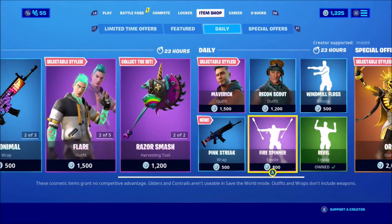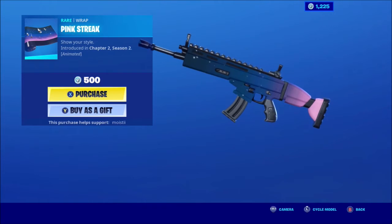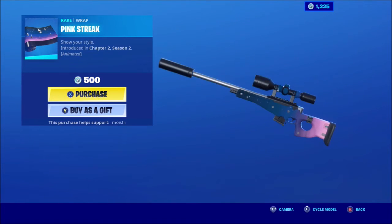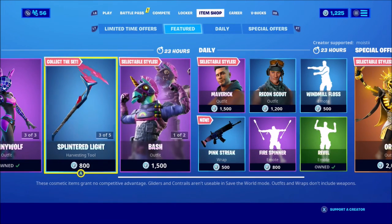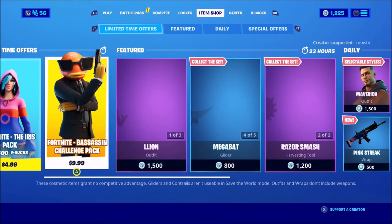We have Pink Streak — you know how I feel about wraps, but this is pretty cute so I'll buy it. Psych! That's fair. That's it for the item shop today — like, comment, subscribe, and make sure you hit the notification bell. Till next time, peace.